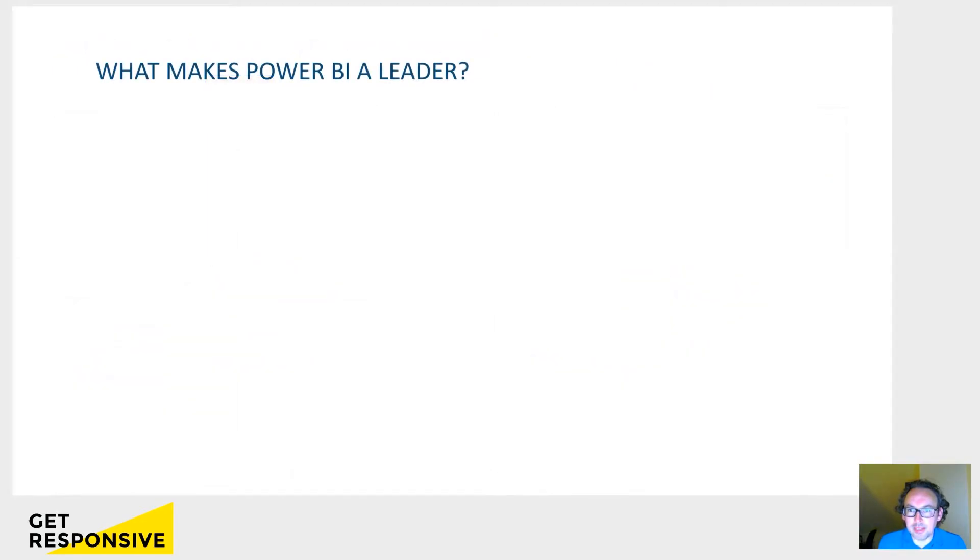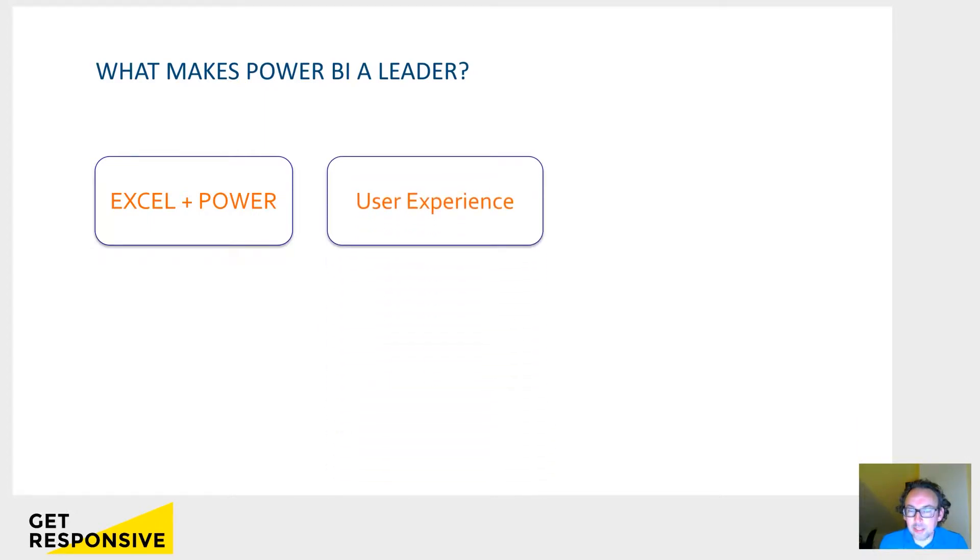So, what does make Power BI a leader then? I think the first thing is that it looks very much like Excel. There are also some elements of Excel — Power Query, Power Pivot, maybe you have heard about it — that are part of Power BI. That makes it very easy to start using. The user experience is the second thing. It has a nice way of working, and the learning curve is much lower than with similar products.